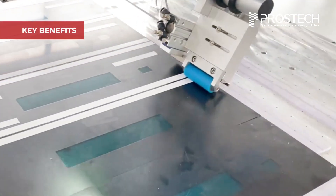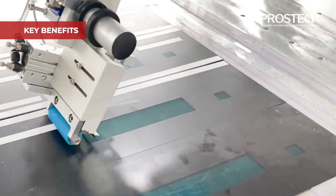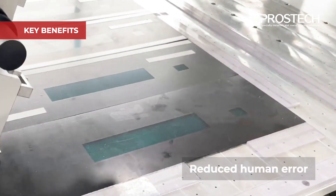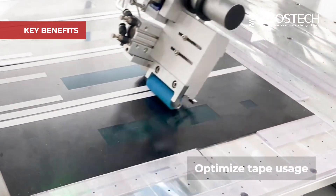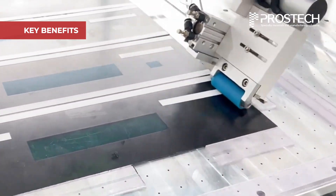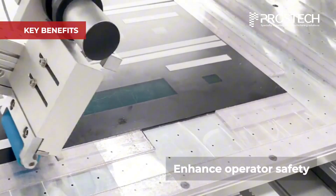By automating the taping process, manufacturers benefit from faster cycle times, improved accuracy, and reduced human error. Programmable settings optimize tape usage, minimizing waste, while the elimination of manual cutting enhances operator safety.